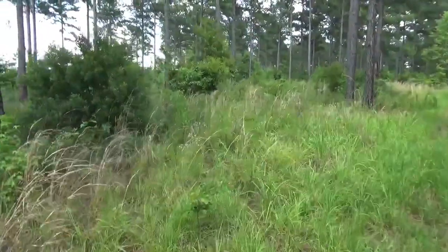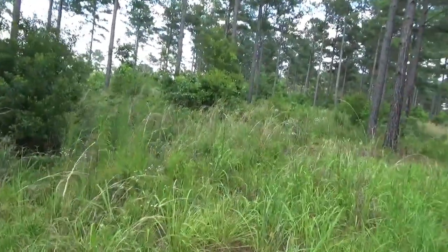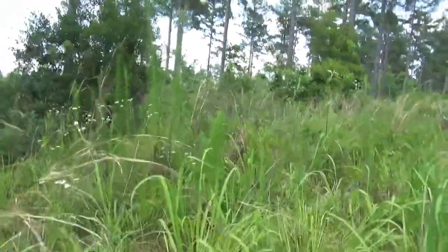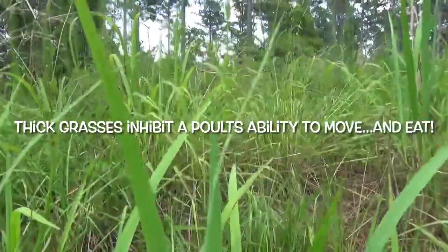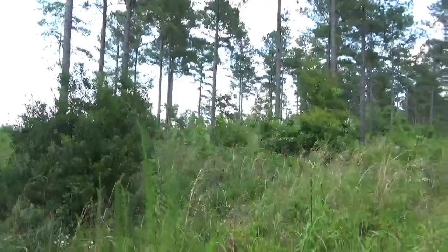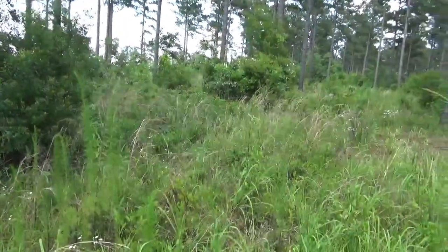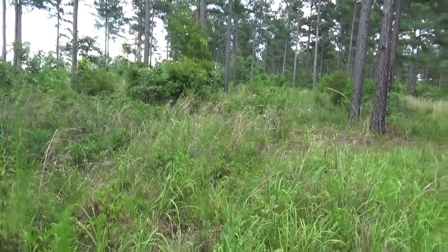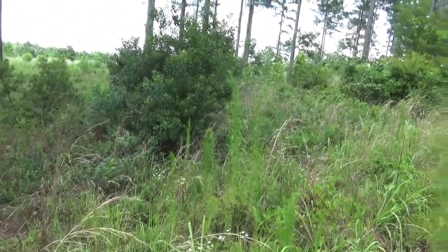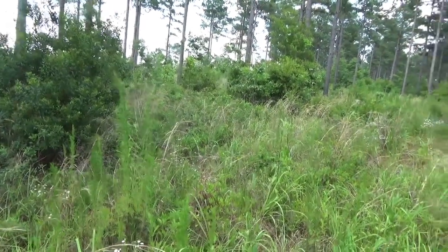Nesting habitat is kind of like Goldilocks and the Three Bears. When we get down at a poult's eye view — too thick. See how thick that stuff is? If I had burned it, this would be thinned out. You'd have early successional growth and we'd have better nesting habitat. Could they do it here? Yeah, but it's kind of marginal — a little too thick.